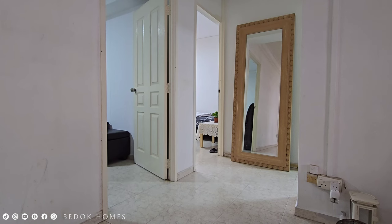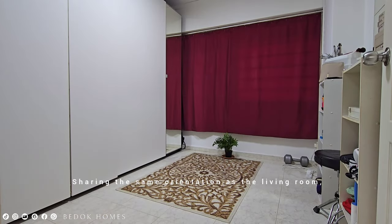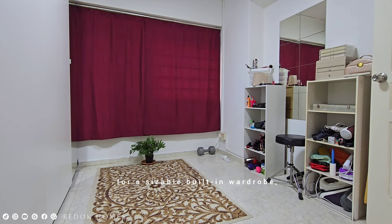The generous dimensions provide ample space for hosting gatherings with family and friends. The three bedrooms are situated at the corner of the hall, offering added privacy. Sharing the same orientation as the living room, the front room has sufficient space for a sizable built-in wardrobe, shelves, and a bed.